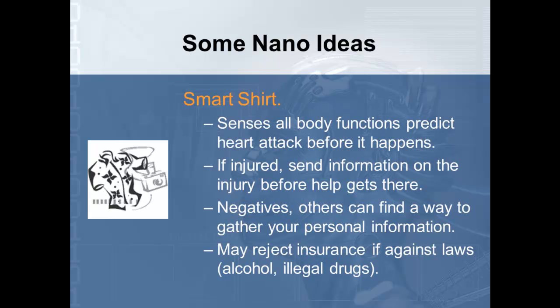Another concept is nano clothing, or a smart shirt. It would sense all body functions and predict things that are going to happen. For example, if your body is in pre-heart attack mode, the shirt could automatically call paramedics before you even have the heart attack. If you're injured, it can send injury information so paramedics know what to bring to the scene. They're also looking at clothing that, if you were cut severely and bleeding profusely, would tighten like a tourniquet and seal the injury until help arrives.